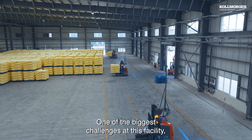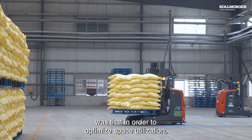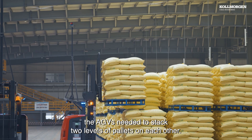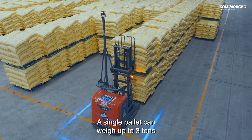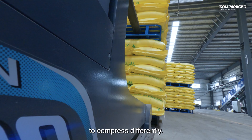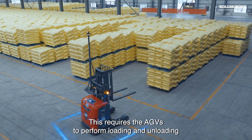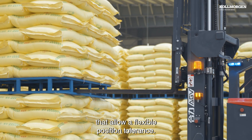One of the biggest challenges at this facility was that, in order to optimize space utilization, the AGVs needed to stack two levels of pallets on each other. A single pallet can weigh up to 3 tons, which causes the bag contents of each underlying pallet to compress differently. This requires the AGVs to perform loading and unloading with high-precision fork sensors that allow a flexible position tolerance.